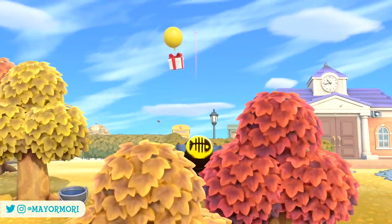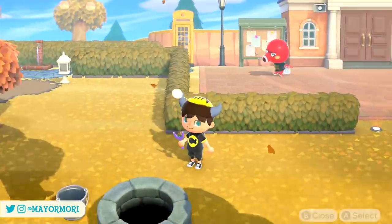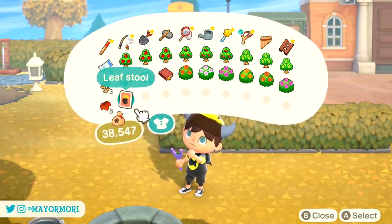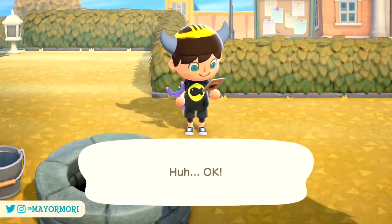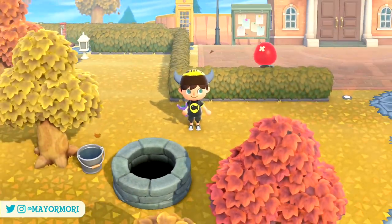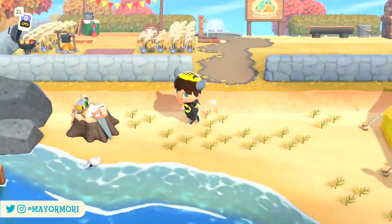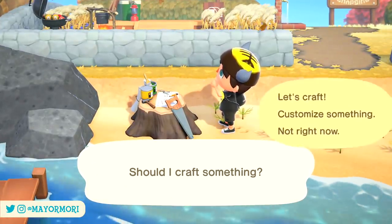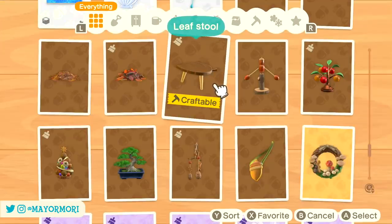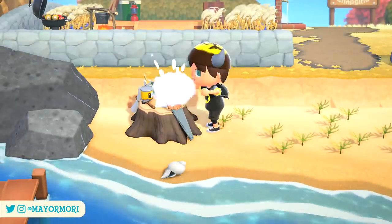For those new to the game or this channel: balloon presents float across our skies every 5-10 minutes, each with a 15% chance that the present will contain a seasonal DIY recipe, although this seems to vary slightly from player to player. Message bottles wash up on our beaches at least once every day and act in much the same way. You can also find extra bonus bottles when you travel to mystery islands, which helps increase your chances of finding those rarer seasonal recipes. Any villagers crafting inside their houses can also offer up these recipes if you're lucky — you can find a maximum of three different villagers crafting each day, giving you three extra chances.